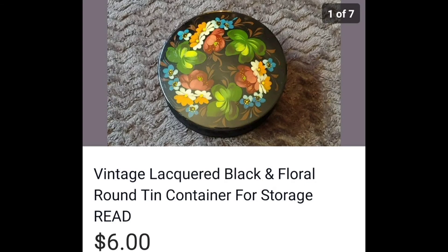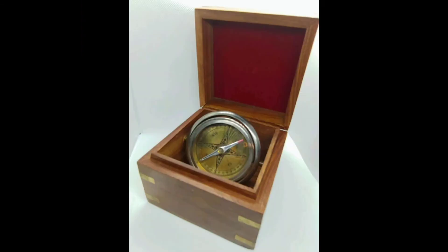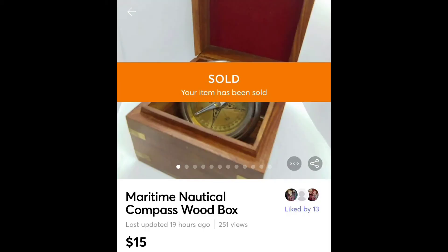I think I paid a buck for that tin. I got this compass at a garage sale for $1. Now, the compass didn't work, and I waited around to sell it, but that's okay because it sold for $15.